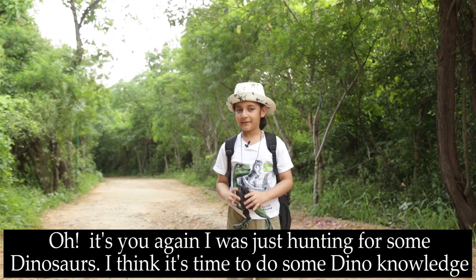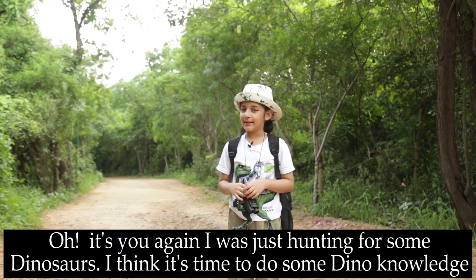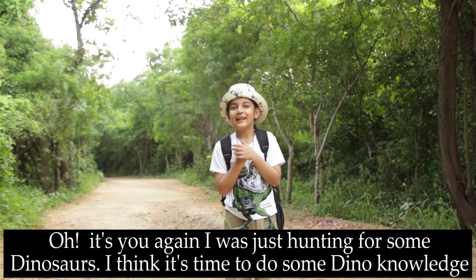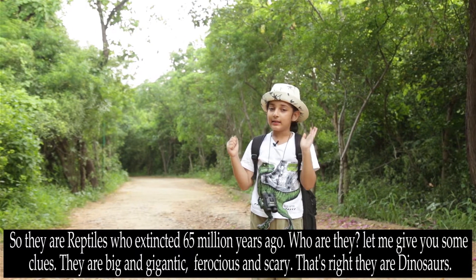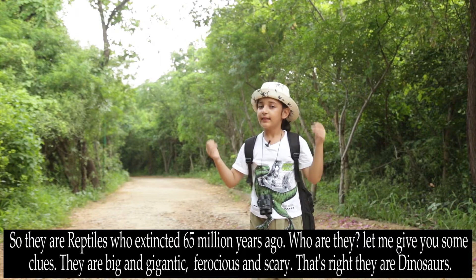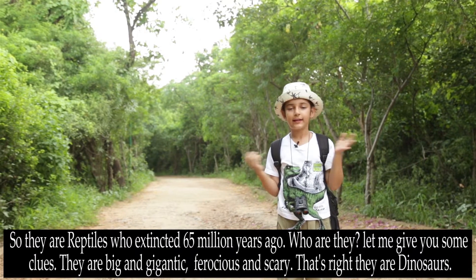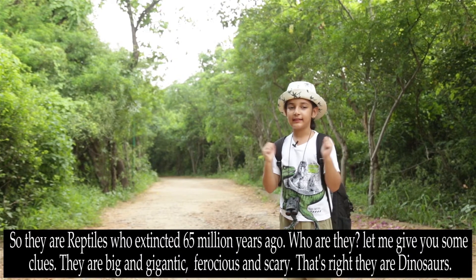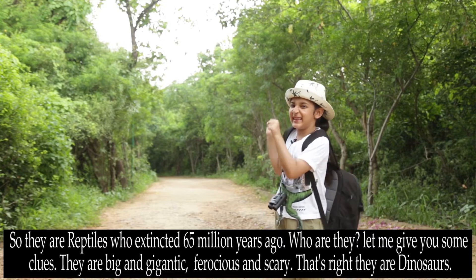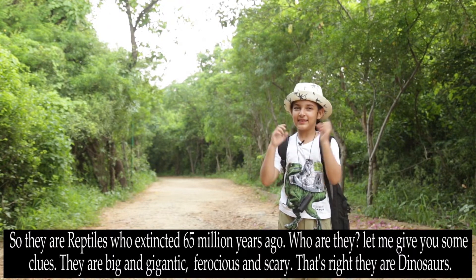Oh, it's you again. I was just hunting for some dinosaurs. I think it's time to do some dino knowledge. They are reptiles who existed 65 million years ago. Who are they? I'll give you some clues. They are big and gigantic, ferocious and scary. That's right — they are dinosaurs.